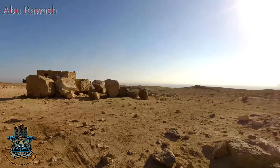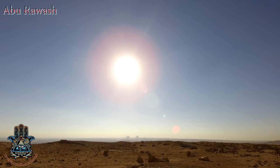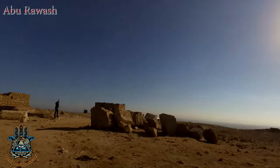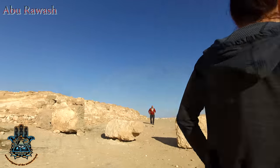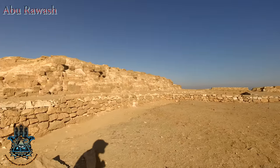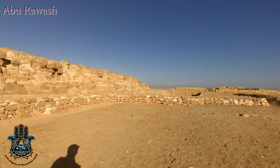Welcome to another Enigmas of the Ancient World video. I'm Luke, and welcome back to Abu Rwash. This time with special permissions I was allowed to bring my video camera, so I finally got some video footage of this really interesting and very different site.